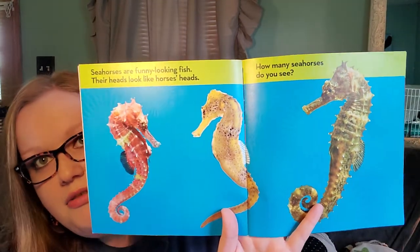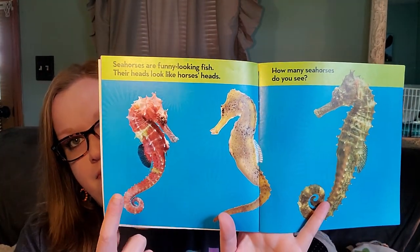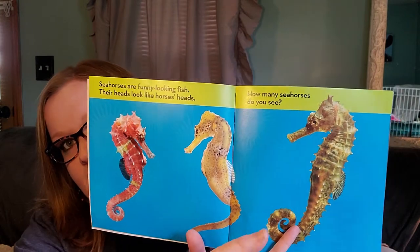Seahorses are funny looking fish. Their heads look like horses' heads. How many seahorses do you see in these pictures? One, two, and three.